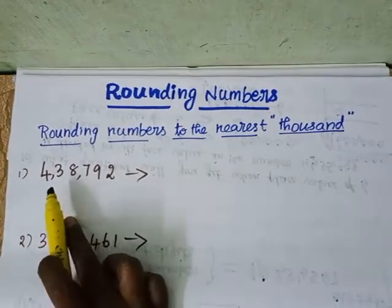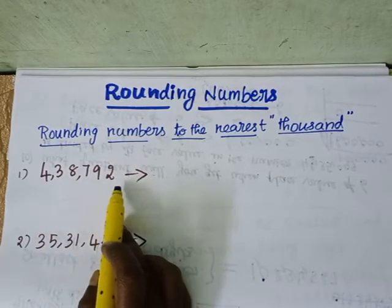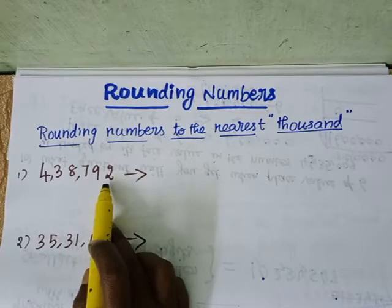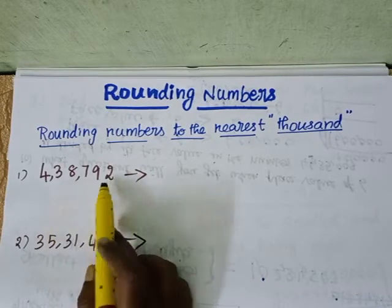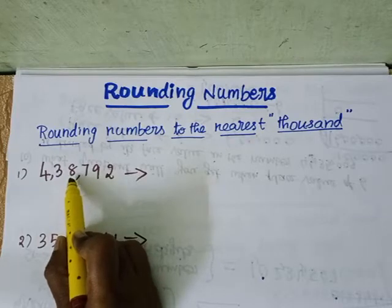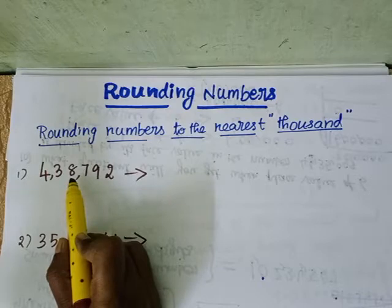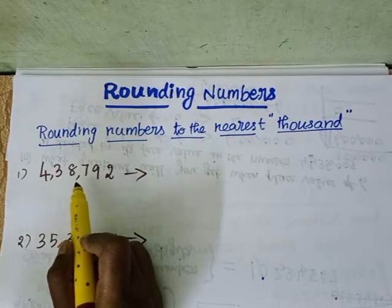The number here is 4,38,792. Now we are going to round off this number to the nearest thousand. In the thousand place value, the number we are having is 8. We need to follow two simple steps to round off this number to the nearest thousand.